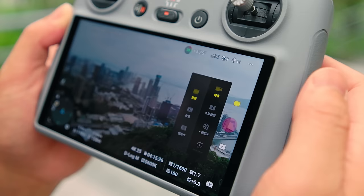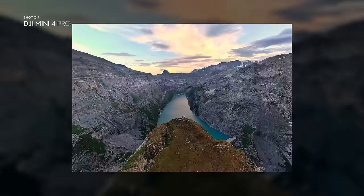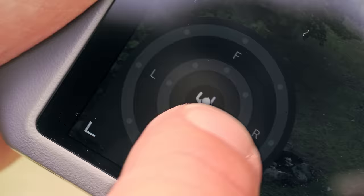Jump into action and let Mini 4 Pro catch your best angles. With ActiveTrack 360 degrees, tracking movements is as dynamic and simple as painting a path with your finger.